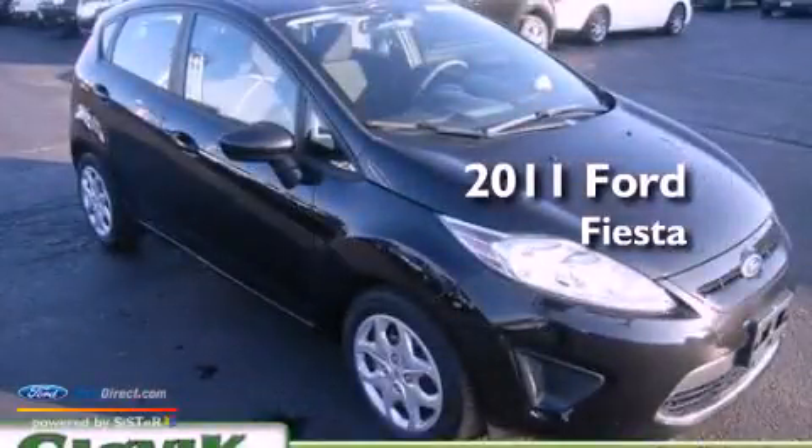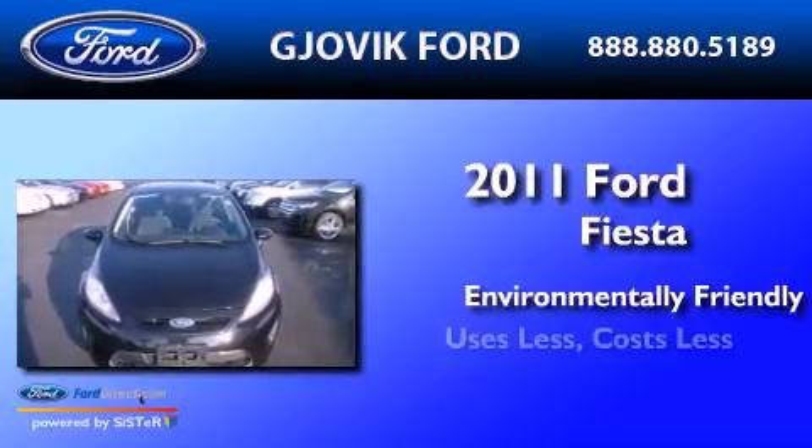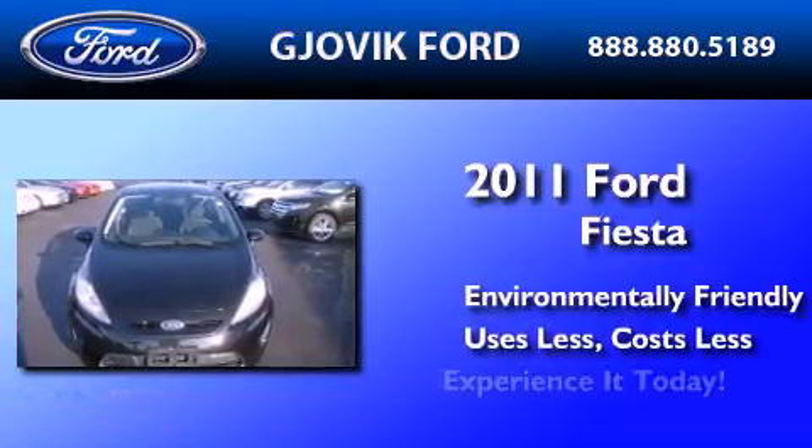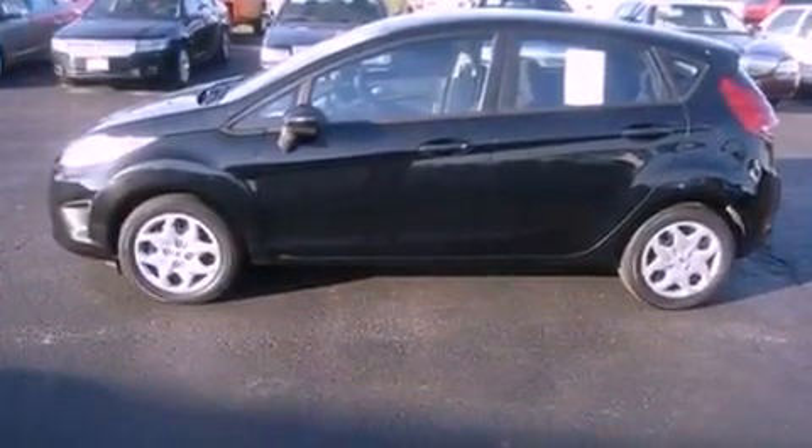This is a 2011 Ford Fiesta. All of the following features are included: